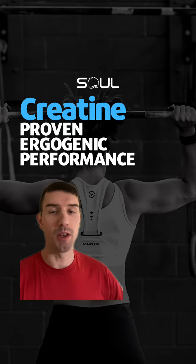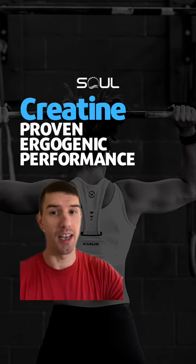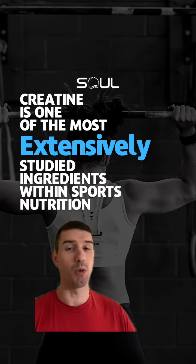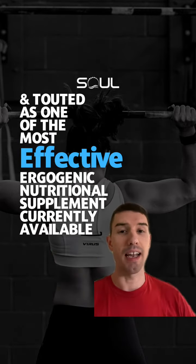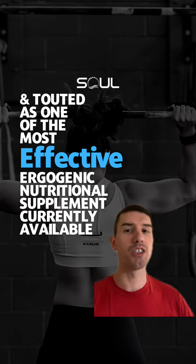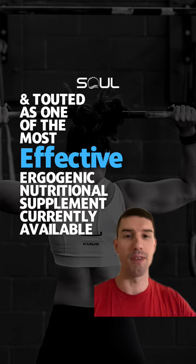Here's why creatine is one of the most effective performance supplements you can take. Creatine is one of the most extensively studied ingredients within sports nutrition, and after decades, people are still using it because it's touted as one of the most effective ergogenic nutritional supplements currently available on the market.